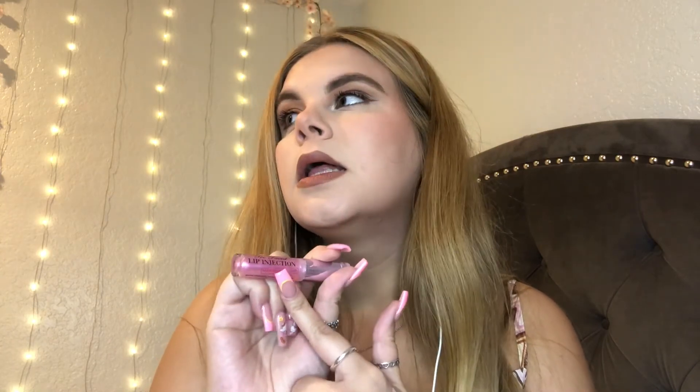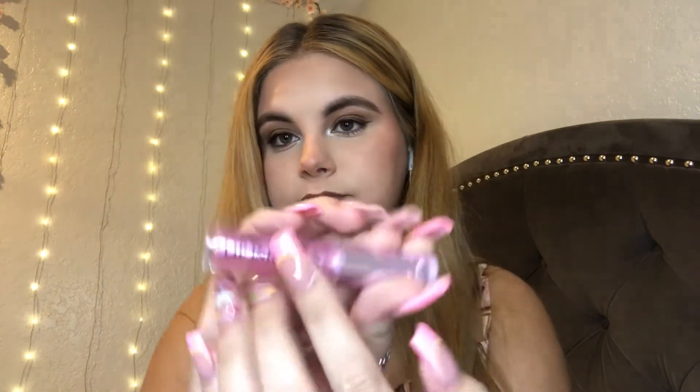This is the Maximum Plump — so it's like the highest level. I think the lineup goes normal, tinted, extreme, and then this one is maximum. It really does burn, guys, so if you're going to try this, beware. I wouldn't get it on your skin around your lips because I did that once and it felt like I burned my skin.